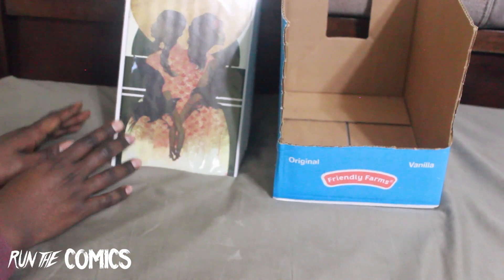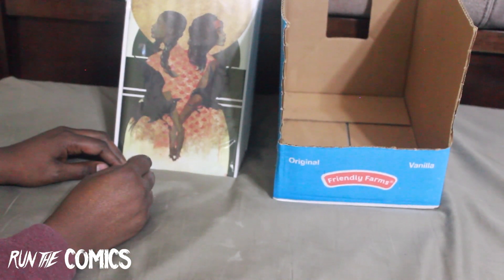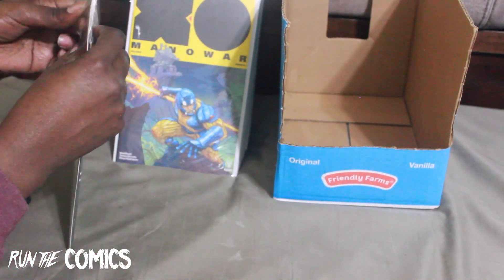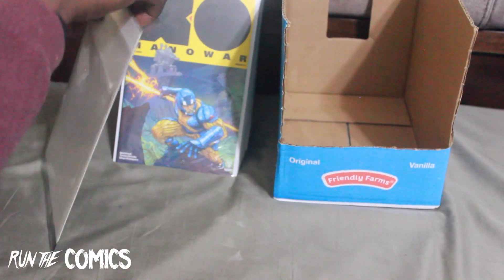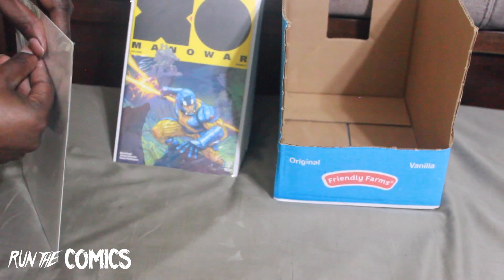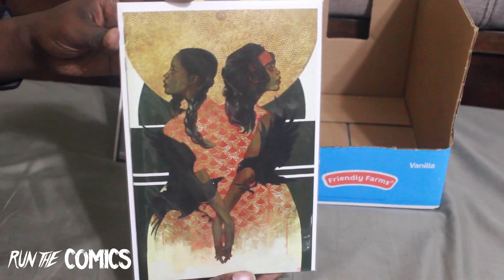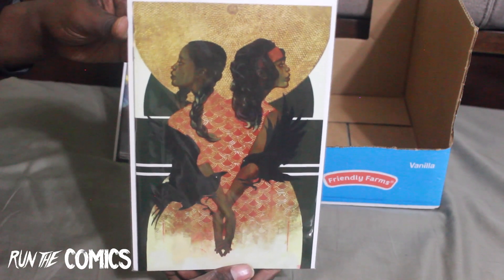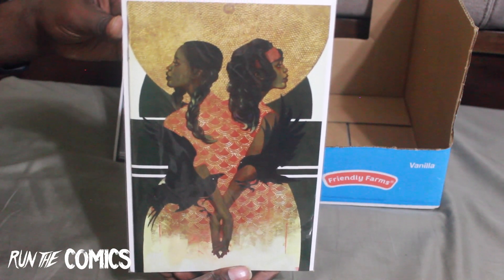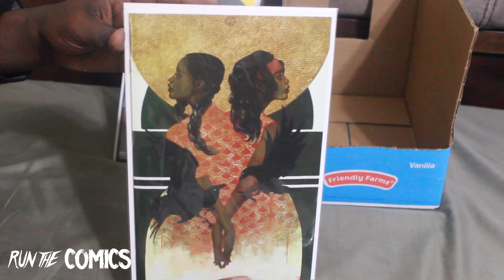These newest books are from one of my spots outside of eBay. This book I got strictly for the cover alone — a beautiful virgin variant for The Unkindness of Ravens #4, Boom Studios. Look at that — that's fine art in the form of a comic. I heard this is a good story, so I'm going to check out issues one through three as well.